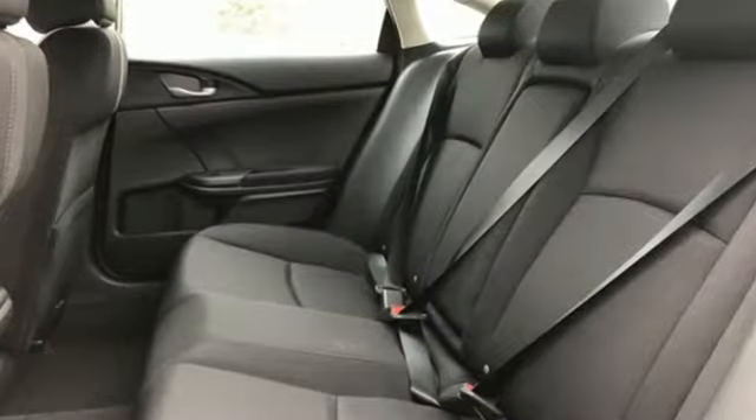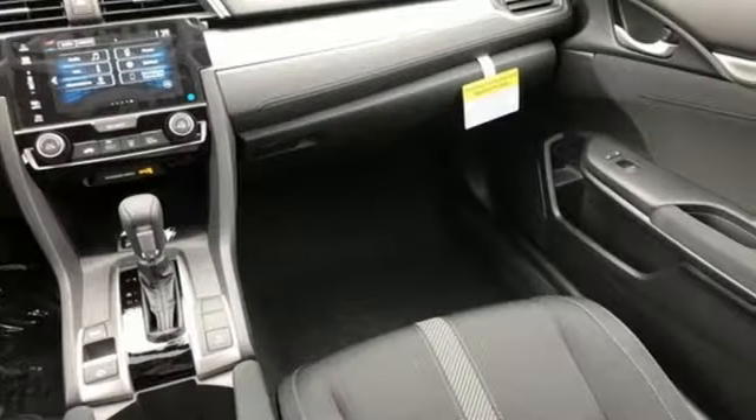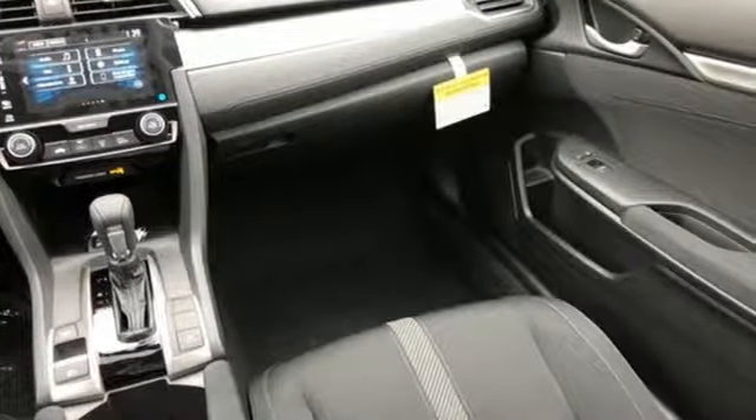Bluetooth wireless audio streaming, power heated mirrors, air conditioning, doors and push button start proximity key.